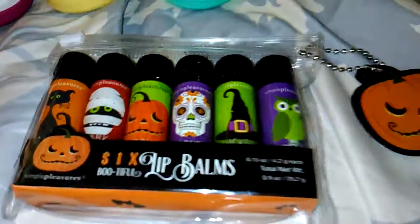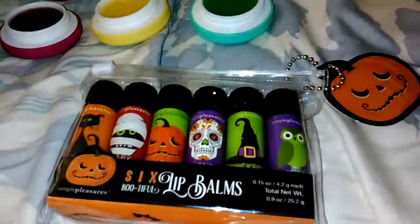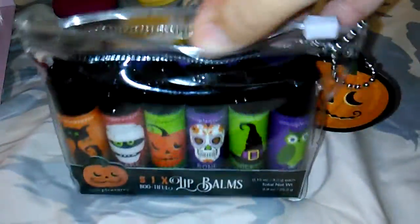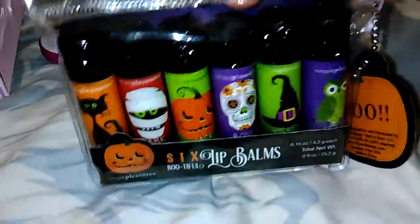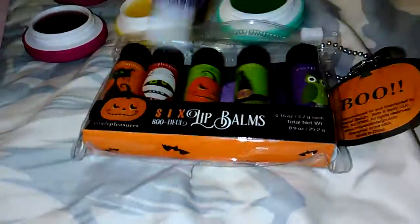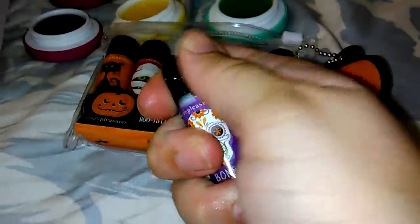Lastly I got these super cool balms — I almost missed them as I was leaving the store. They were up by the front counter where they have all kinds of last-minute buys like little lip balms, makeup accessories, and candles. It's $3.99 and it's by a company called Simple Pleasures. I have a few other balm sets by them. I just thought it was so cute — this little chain has a pumpkin on it and I love the sugar skull design. The only issue I have is that the glitter from the caps gets on the balm.